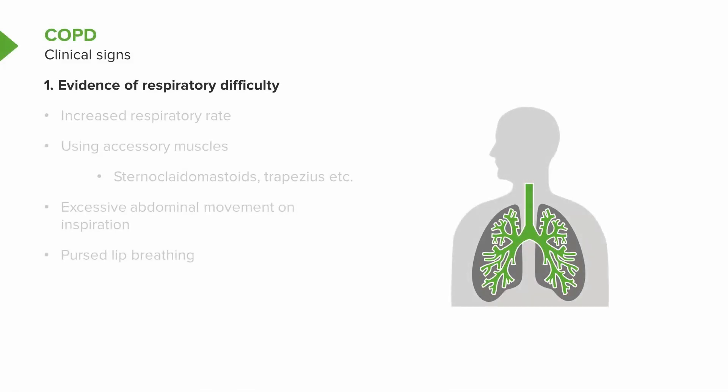What are the clinical signs of COPD? Well, with mild disease, in fact, there'd be very little to find when you examine the patient.